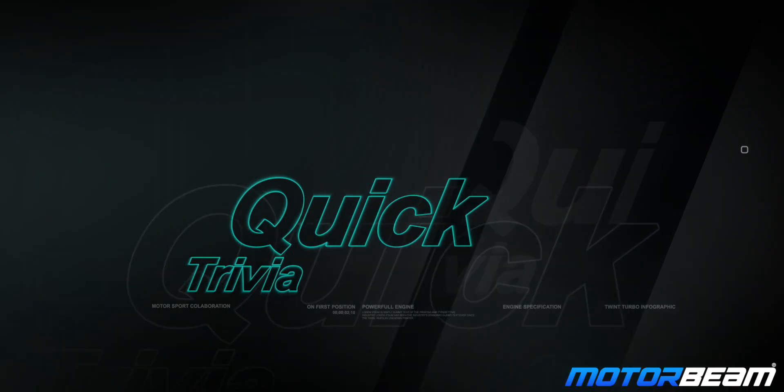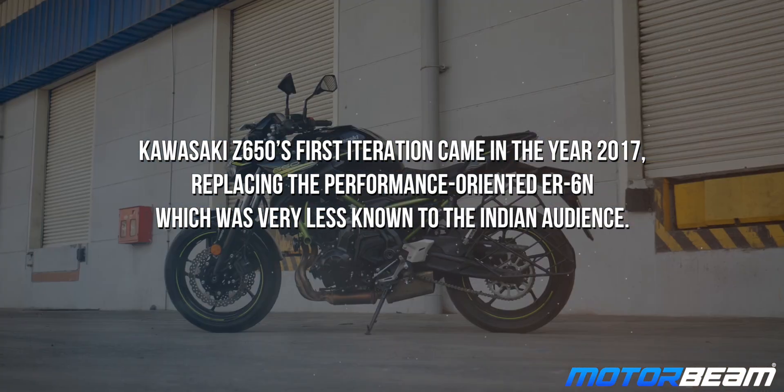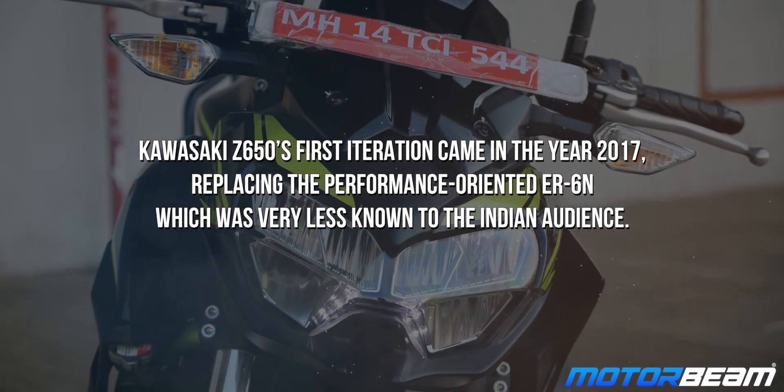Time for a quick trivia. The Kawasaki Z650's first iteration came in the year 2017, replacing the performance-oriented ER-6N, which was very less known to the Indian audience.